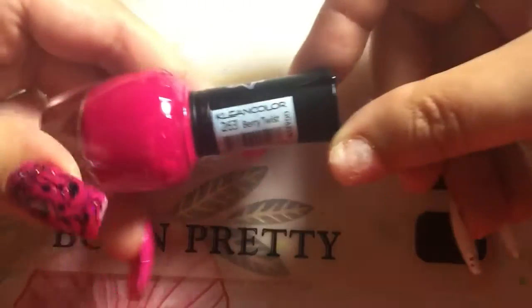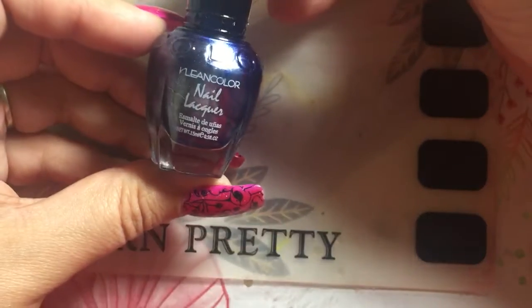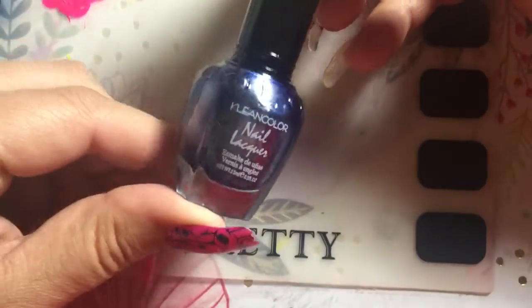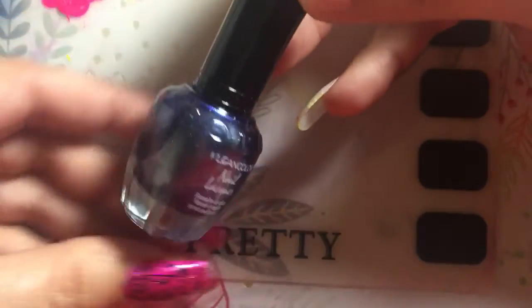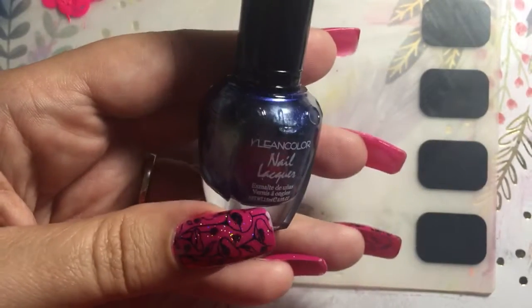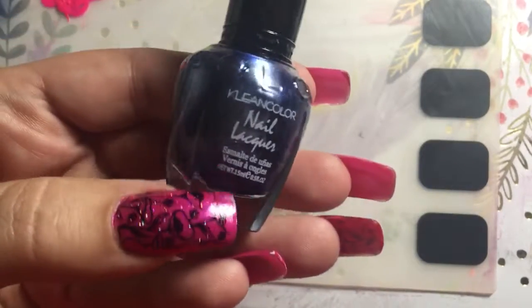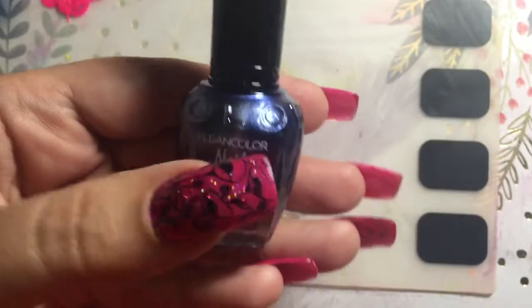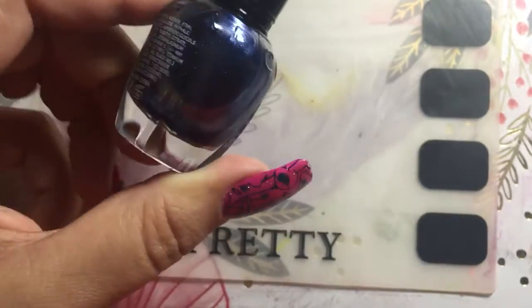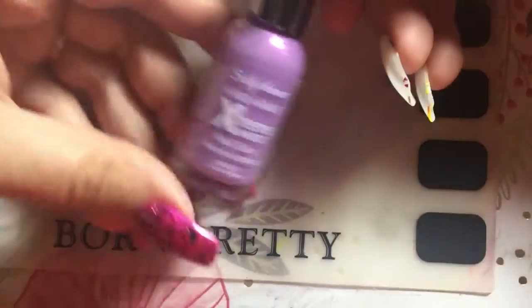They messed up on this one — they sent me Metallic Sapphire when I wanted Metallic Purple. My little one was playing with my polishes and gave me the one that looks like the picture instead of the one I actually wanted. That's not how you do business, so I got a refund for it, and I'm going to mail the wrong one to a nail buddy friend of mine.